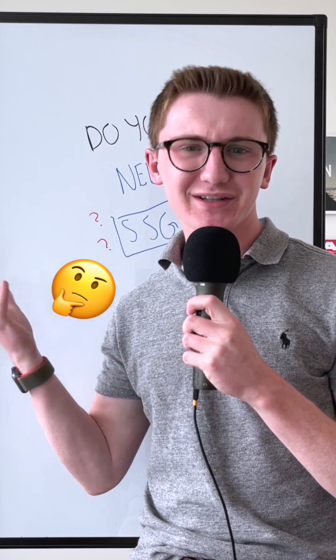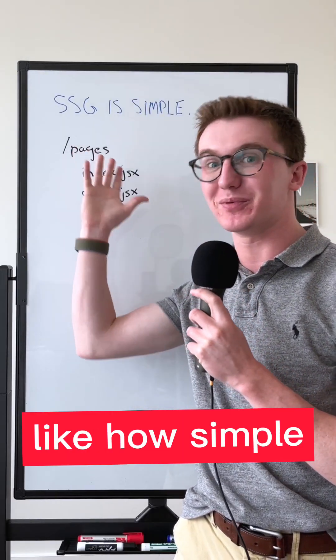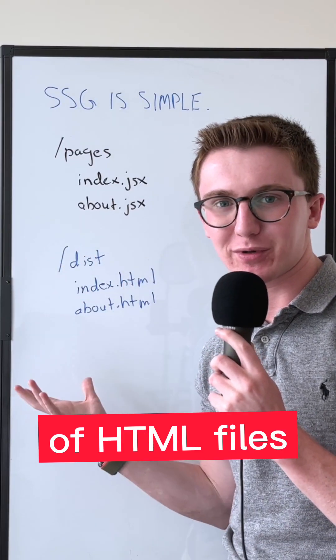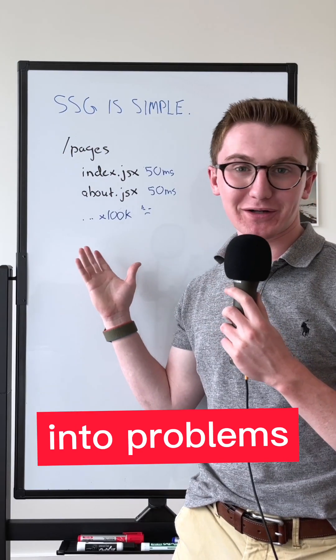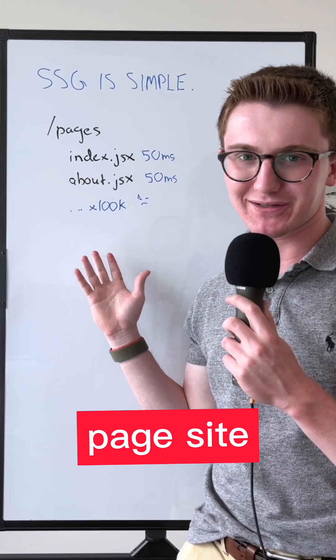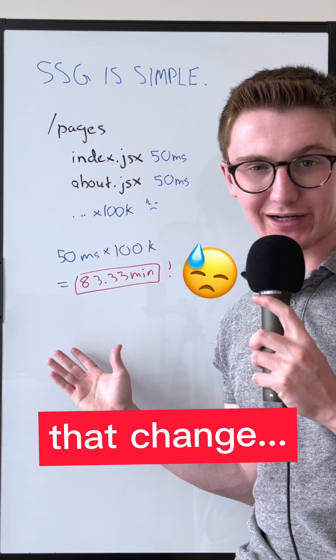Do you even need static site generators? Let's talk about it. A lot of people like how simple static site generators are — you write all of your pages and get a build folder of HTML files you can understand. But you can run into problems at scale. If I wanted to edit the footer across my 100,000 page site, you're looking at a long time to see that change.